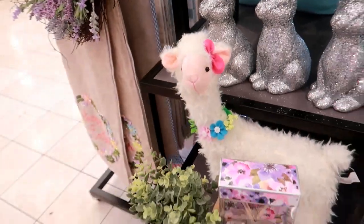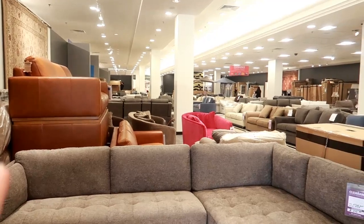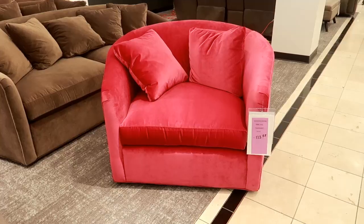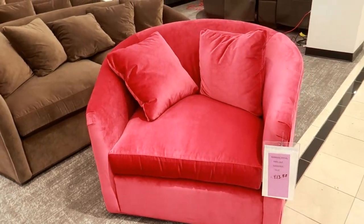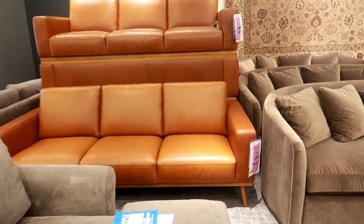I was going to walk through and look at the furniture but I don't feel like it today. They do have that really pretty pink chair right there — Manager's Special. And I like that sofa right there too.